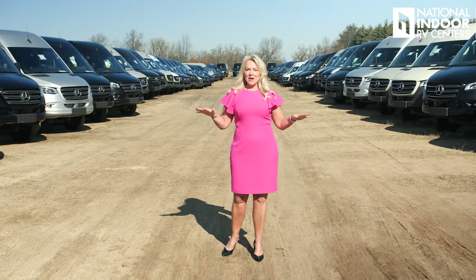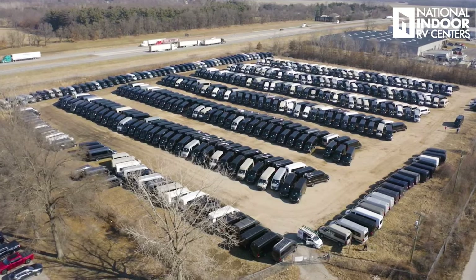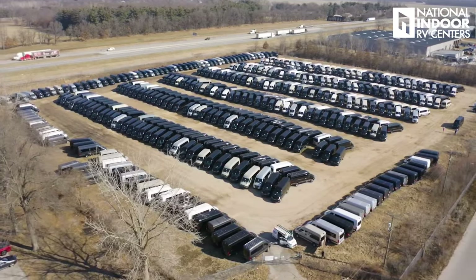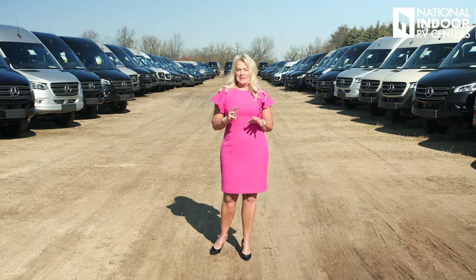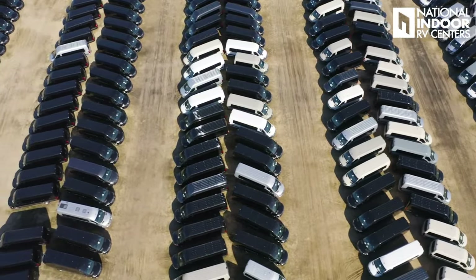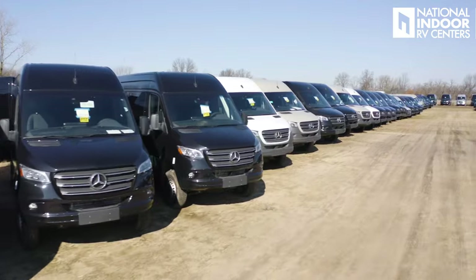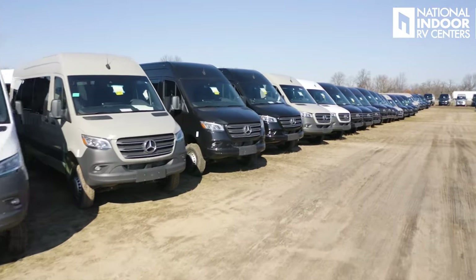I'm here at the holding lot for the chassis. Behind me and around me you're going to see about 400 raw chassis, which is about a three-month supply for Midwest. There are three important things I want you to know about this. First, you're going to get all the variation that you want — all-wheel drive, rear-wheel drive, any color. Every color that Mercedes offers you can get in your B-Van.